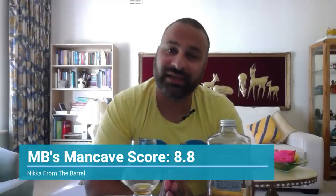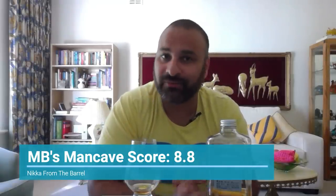So MB's Man Cave score comes to 8.8 out of 10. Friends, that was our video today on Nikka From the Barrel whisky. Please let me know in the comments how you found it. If you liked the video, please like it and share it with your friends, and subscribe to the channel to see more such videos. See you soon — cheers!